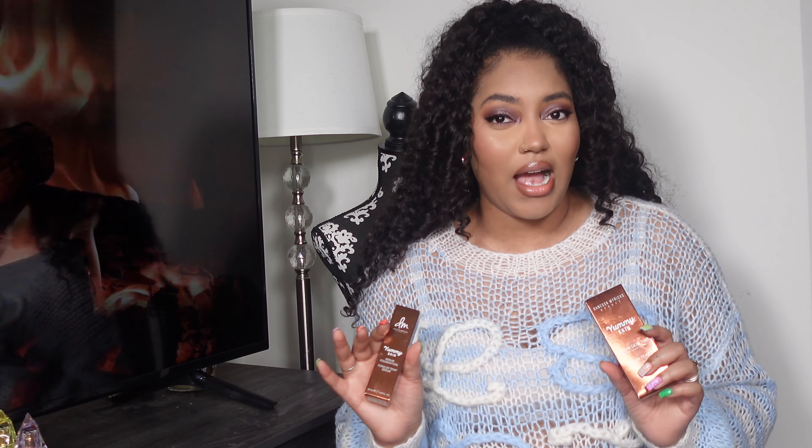Hello, I hope you all are doing well. Today I have my Sephora Spring Savings Event haul. I absolutely love Danessa Myricks and her products, so I went ahead and used this as a chance to pick up a few items from her that I didn't already have.